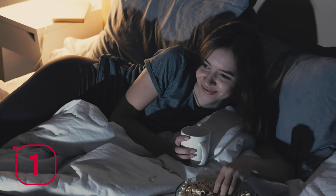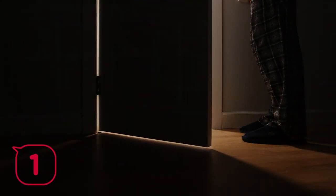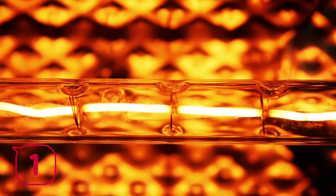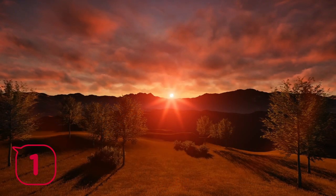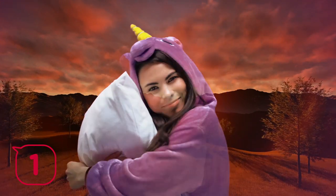In the hours leading up to bedtime, try to limit your exposure to blue light. Blue light is produced by most electronic devices and can severely impact your production of melatonin. Switch off your TV or computer and put your phone on night mode. Another good tip is to install a night light in the bathroom or hallway using an orange or red-toned bulb — warmer colors are much less disruptive to sleep and can actually assist in melatonin production, as they mimic the color of a setting sun.